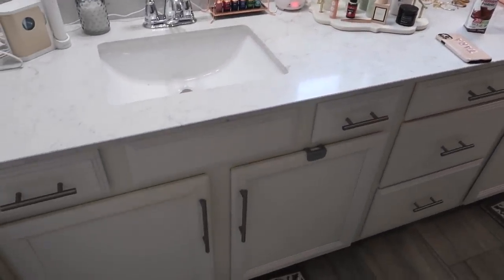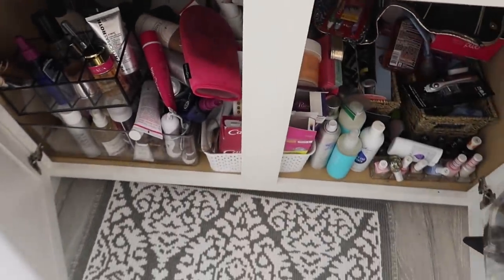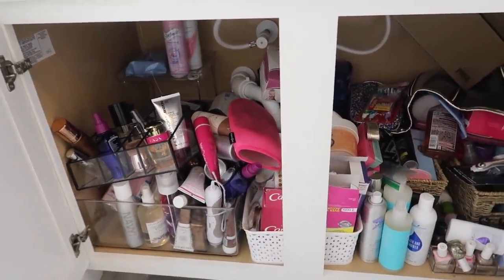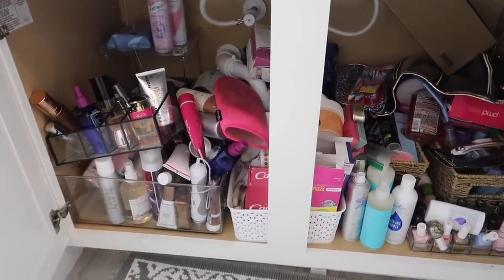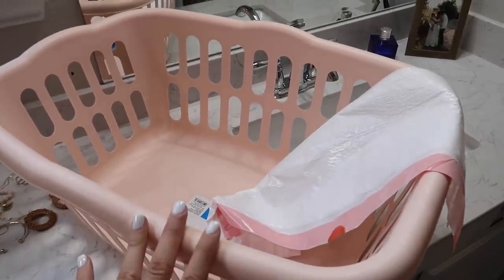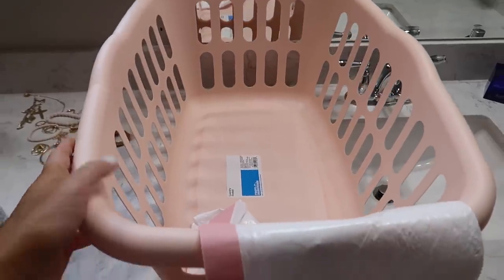I'm going to declutter and reorganize mainly underneath our bathroom sinks because, yeah, I don't think I really need to explain — it's not good. I have a basket over here for things that I'm going to donate, and then I have a trash bag for things that I want to get rid of or things that are expired.